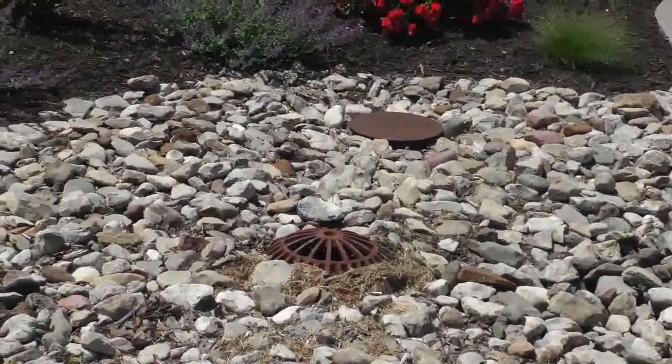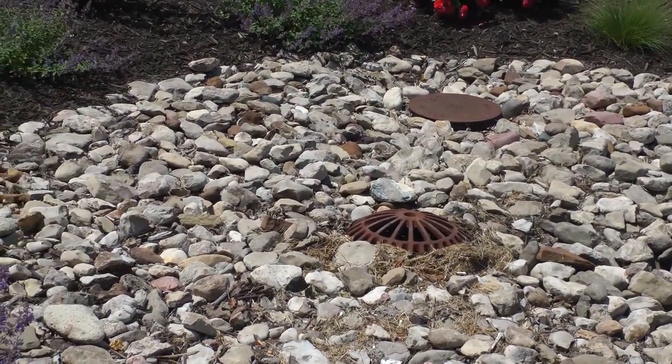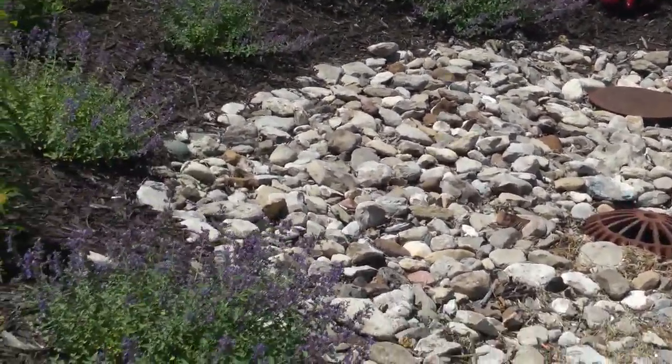And they also serve as drainage, sort of natural drainage. Makes it even better.